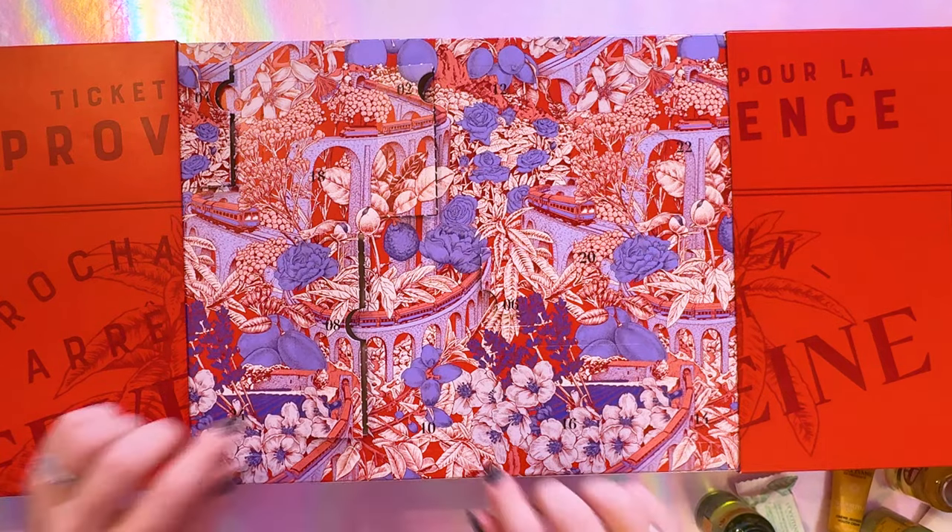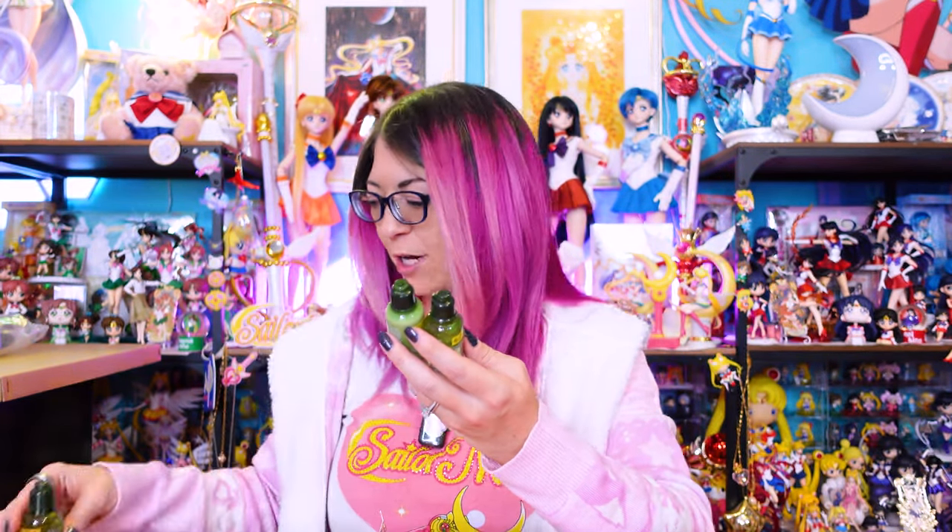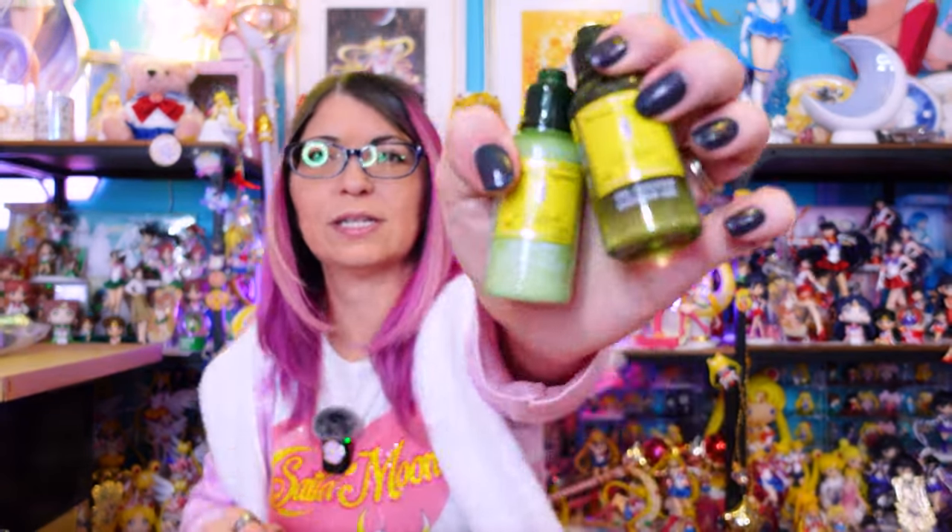Moving on to number ten. We got a larger size of this shower gel — the essential oils shower gel — and then we also have a smaller version of the Vervine and Agrumes shower gel, which matches with the body milk that we opened previously, which is a very citrusy scent.